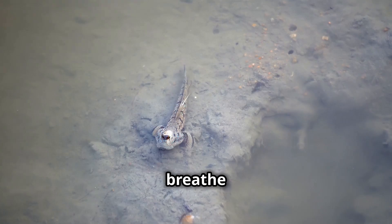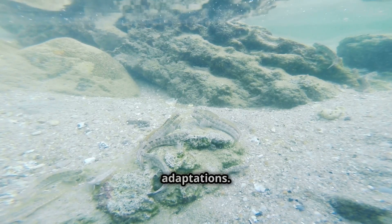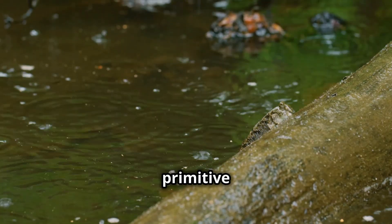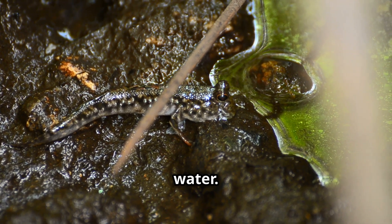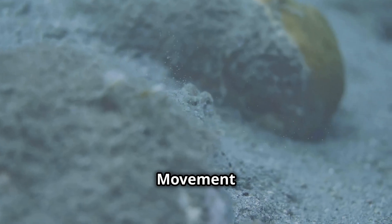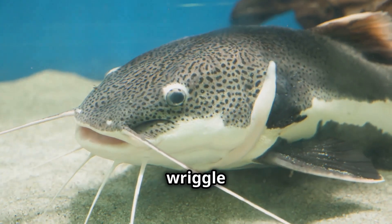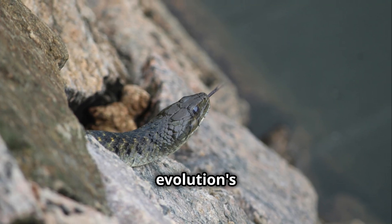How do these fish breathe and move on land? Their secret lies in remarkable adaptations. Some have modified gills to extract oxygen from air; others have primitive lungs for breathing air. Mudskippers keep their gills moist with water, which helps them absorb oxygen from air. For movement, mudskippers use pectoral fins while walking catfish wriggle and use their fins. These adaptations show evolution's diversity.